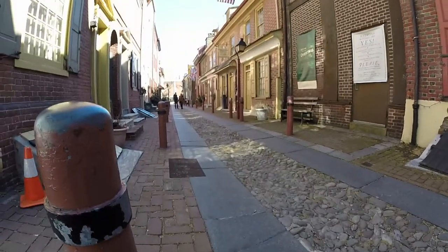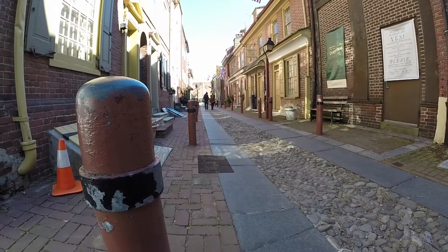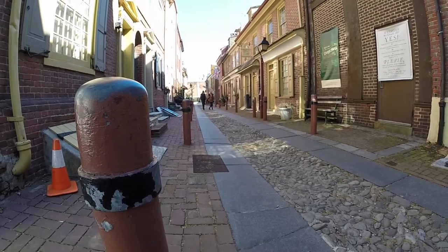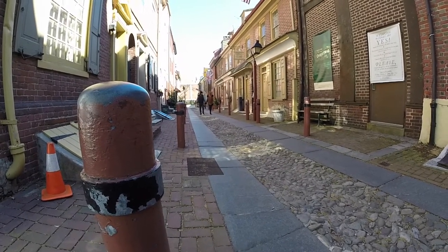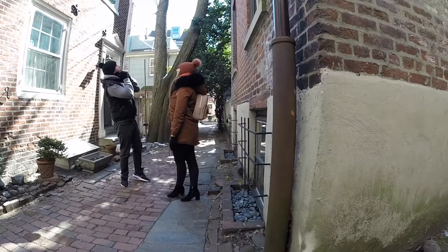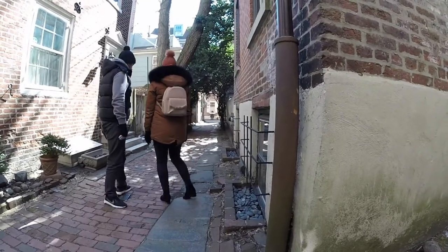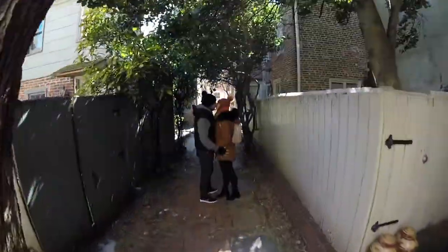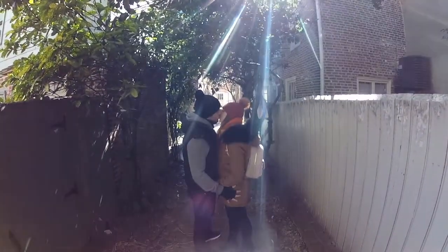Then we headed down to the Old City. There's this old residential street that's still residential to this day — it's like the oldest one in Philly, or one of the oldest in the country. These are super old houses and it's a big tourist trap in the summertime, but I brought them here and we walked around and got a couple of photos. It's just a really cool Philadelphia icon type place and it was definitely worth bringing them to see.